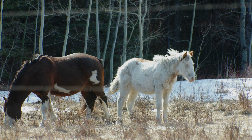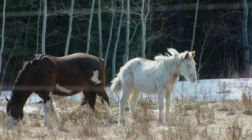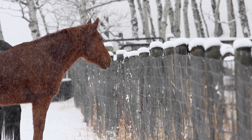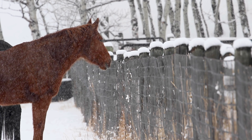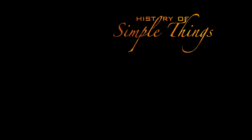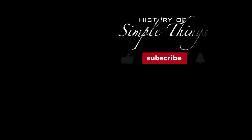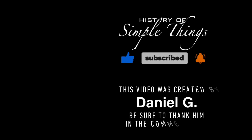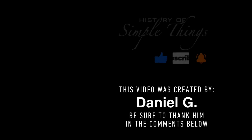Thank you for watching. If you have suggestions for our next video, feel free to share them in the comments below — we'll be sure to give you an acknowledgement for your contribution. Thank you for joining us on this journey through the history of simple things. Don't forget to like, subscribe, and stay tuned for more stories woven through the smallest details. We'll see you next time.